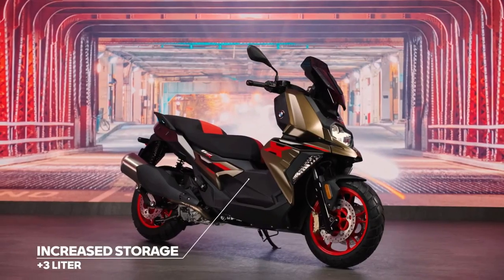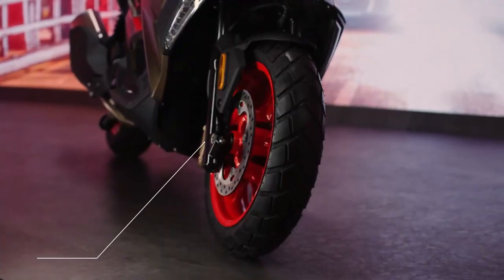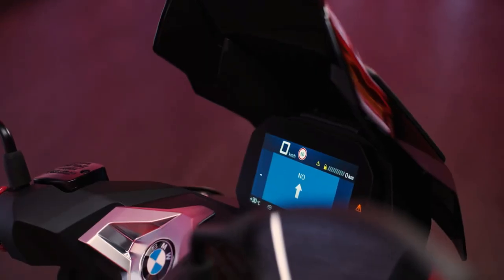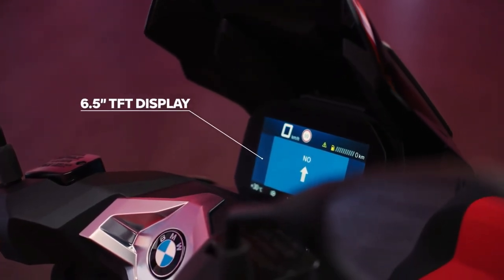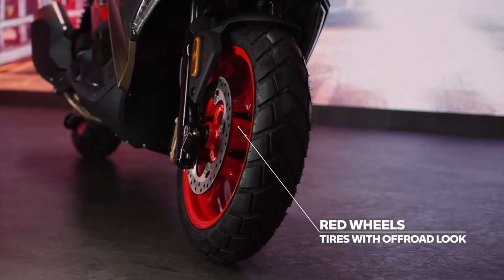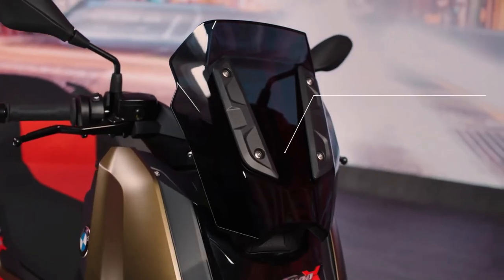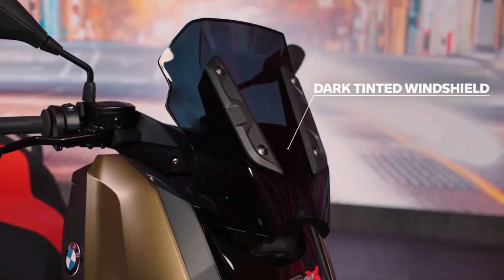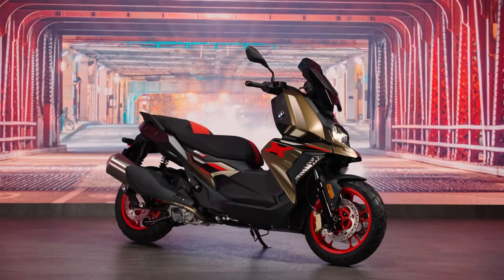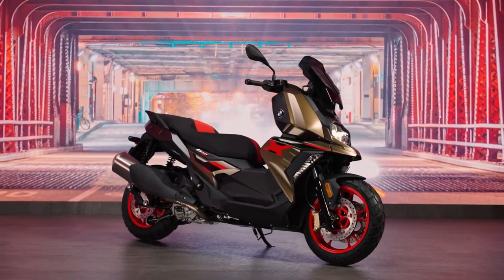BMW Motorrad unveiled the C400X Maxi Scooter — the more rugged-looking version of the BMW C400GT. The design of the C400X is quite striking, taking inspiration from the BMW GS range of adventure bikes. From the asymmetric LED headlights with an inset LED DRL to the stubby beak and big windscreen, the C400X looks rugged, not to mention the block-pattern tires that it gets.